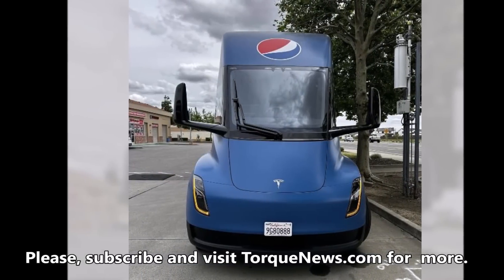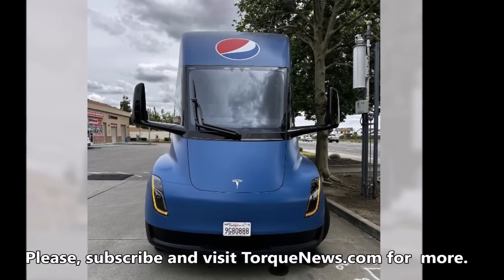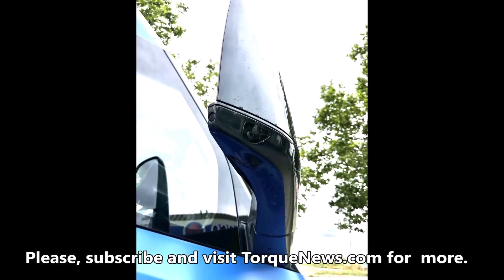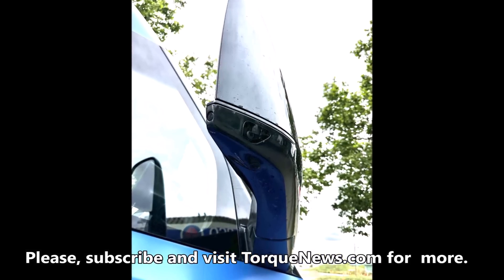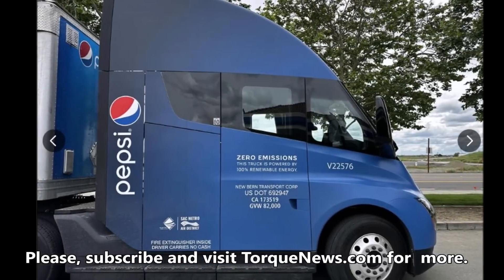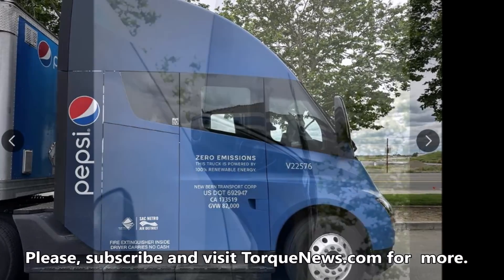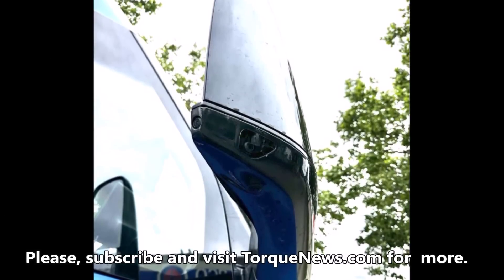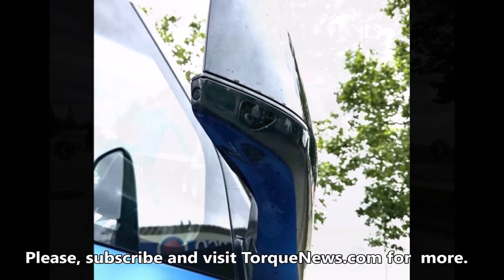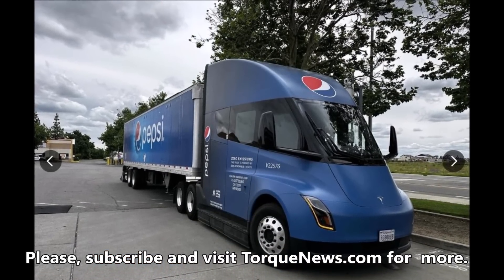I wonder if that's the equivalent to a B-pillar camera since it is forward-facing. On close inspection I see three cameras on that mirror — do you see the same? It's starting to feel like hardware 4 extra camera spots are for supporting the Semi. We're talking about three cameras in each side mirror of the Tesla Semi.